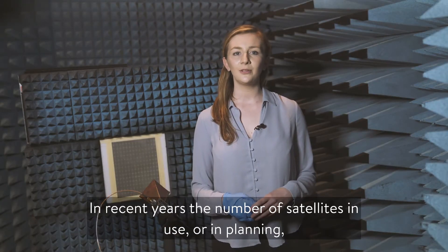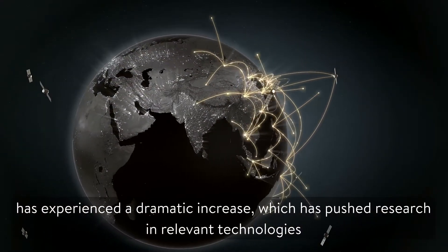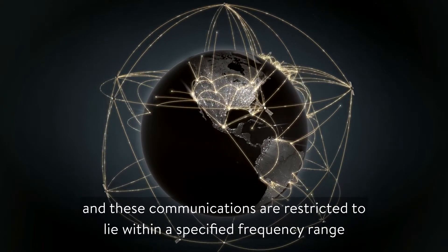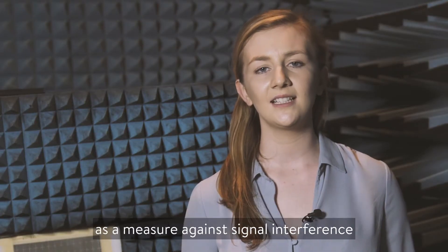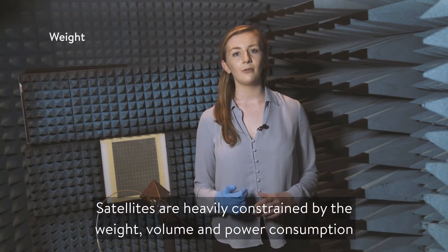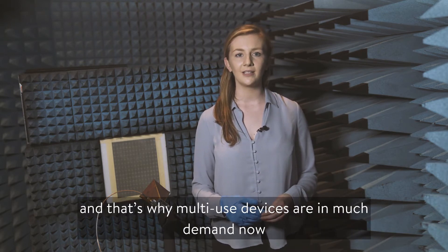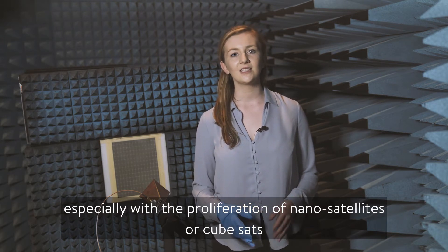In recent years the number of satellites in use or in planning has experienced a dramatic increase, which has pushed research in rather relevant technologies. Satellites typically use circularly polarised waves for communication and these communications are restricted to lie within a specified frequency range as a measure against signal interference. Satellites are heavily constrained by the weight, volume and power consumption of onboard devices, and that's why multi-use devices are in much demand now, especially with the proliferation of nanosatellites or cubesats.